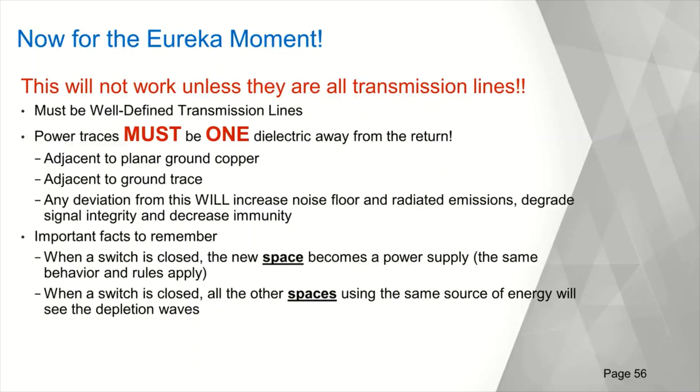Routing techniques applied to single-layer boards are not easy, and it's really difficult to get a board that's going to pass EMC with today's ICs. You can do it with Metal Gate CMOS, but you're not going to do it with 30-nanometer devices. When you close a switch, you're adding a new space, which means you've created another power supply. This makes it all the more important that even IOs need to be good transmission lines — you need to direct that energy from the source to where it's going in a space that it owns, a discrete space.